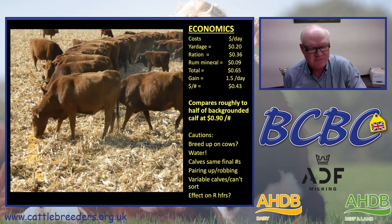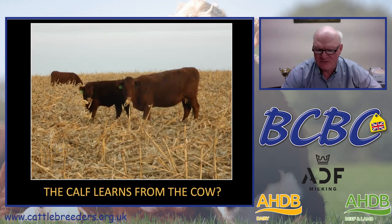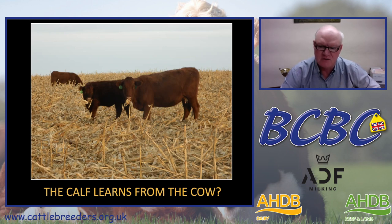We also feel that heifers wintered with their mothers behaviorally learn how to be out and be aggressive about grazing, as opposed to being weaned into a feed yard fed a total mixed ration — they're not learning from their mother how to graze corn stalks and how to be aggressive foragers in wintertime. That calf learns from the cow, and that has improved the performance of our replacement heifers. You can see that calf with a corn stalk right in his mouth, just as his mother has one.